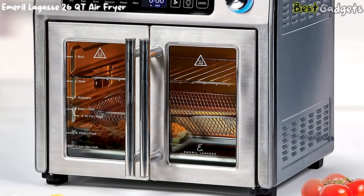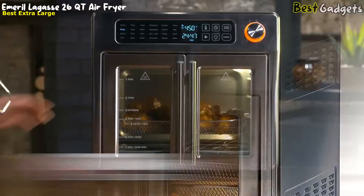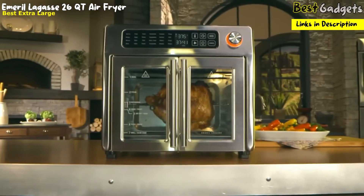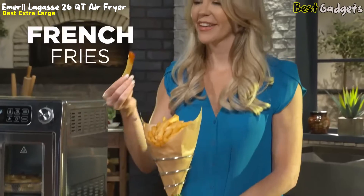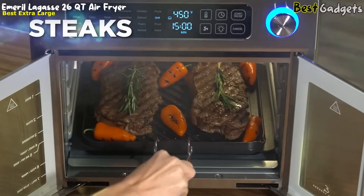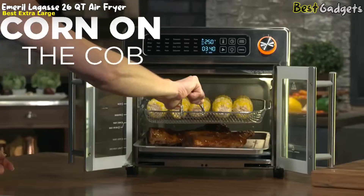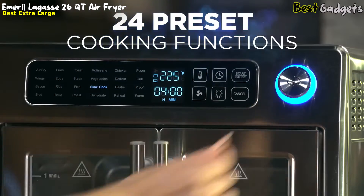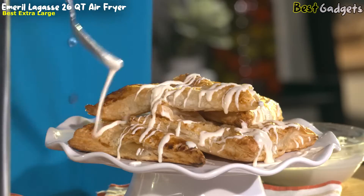The Emeril Lagasse 26-Quart Extra Large Air Fryer, available at a reasonable price of about $240, features true air-frying technology that lets you save up to 70 calories from fat. Open the French doors and discover what amazing food you can make — use the deep crisper basket for air-fried french fries, load it up with chicken nuggets and a rack of onion rings, or have perfectly char-grilled steaks indoors all year round. With 24 preset cooking functions, you can explore even more to create delicious meals for optimum taste and texture.